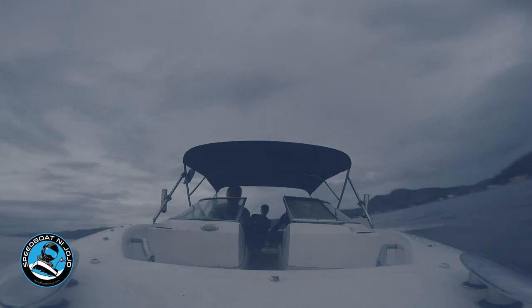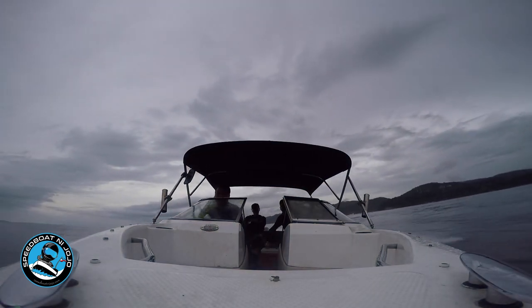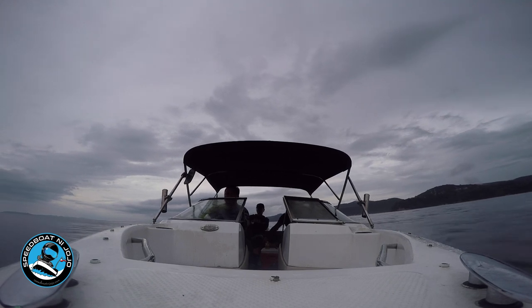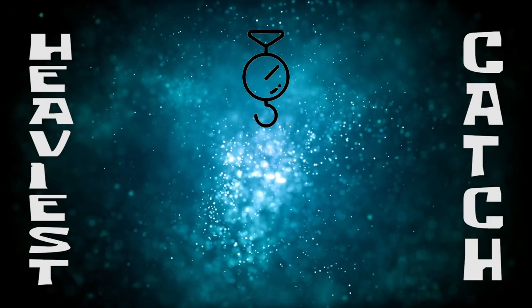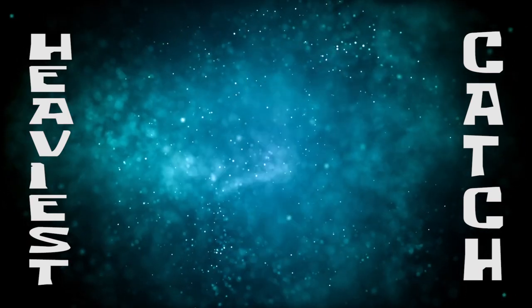These are all the items that you need to go jigging and catch large fish that dwell at depths of 100 to 200 meters. The challenge for today is whoever catches the heaviest fish wins!